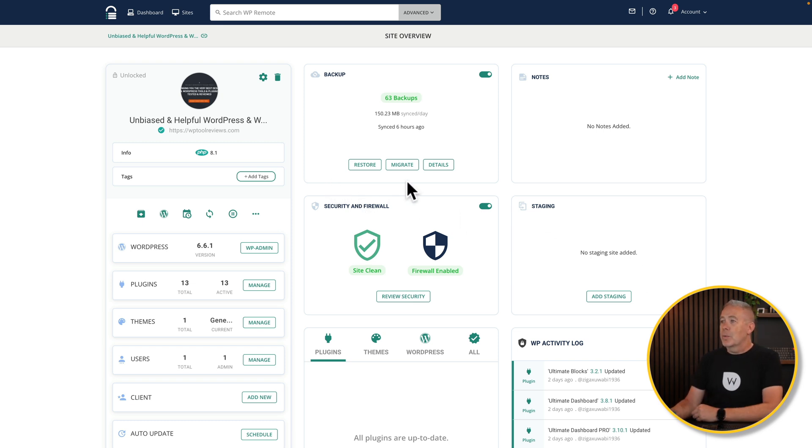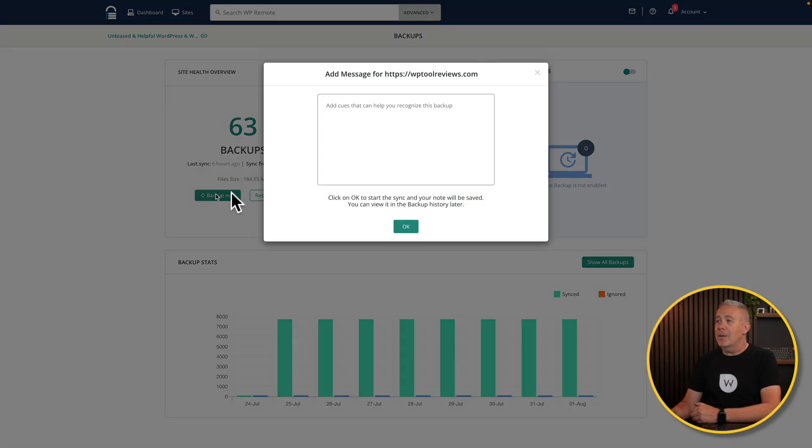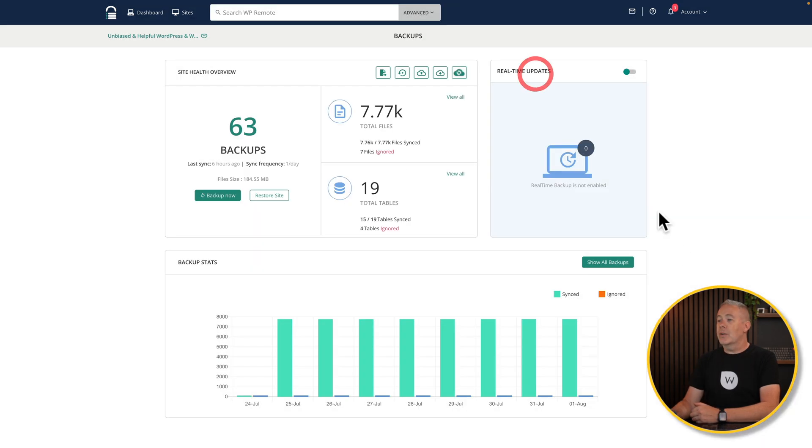Let's say you want to create a backup. Coming into the details, you can see we've got 63 backups here going quite a way back. We can see total number of files, tables, real-time backup, and options to migrate, auto-restore, upload to Dropbox, download, or test the restore to make sure everything is okay. You can hit 'backup now' to create a manual backup, add any information, click OK, and let that run. This is great before running a staging site test or making an update — just in case something goes wrong and you need to roll back. Backups run once per day here, but for e-commerce sites you may want multiple per day to avoid losing sales data.